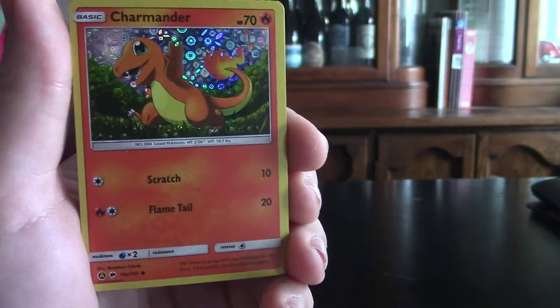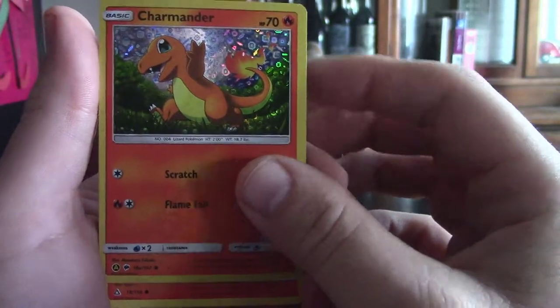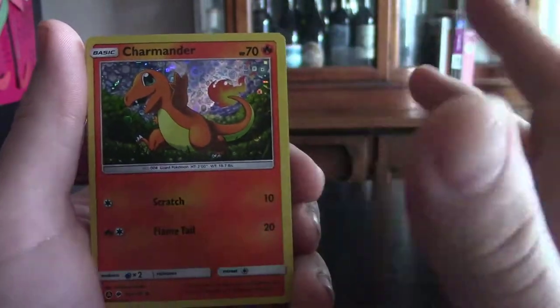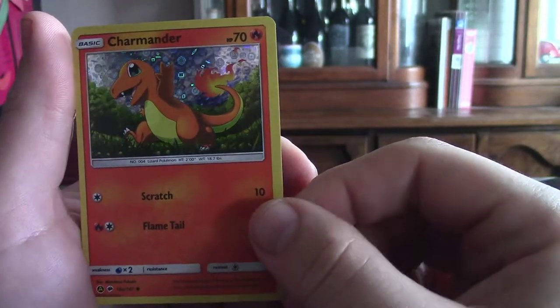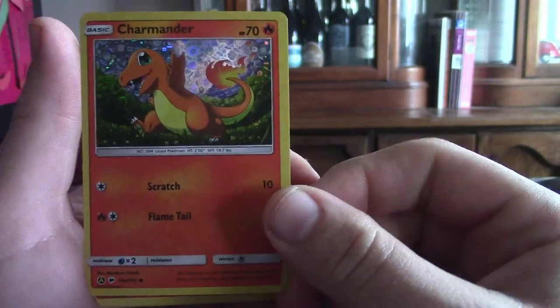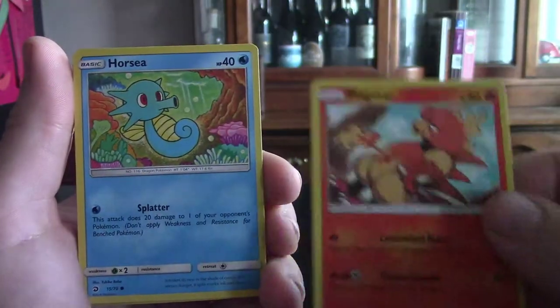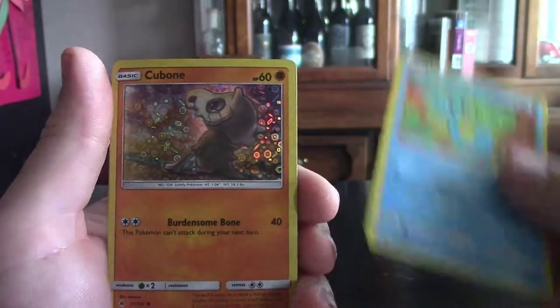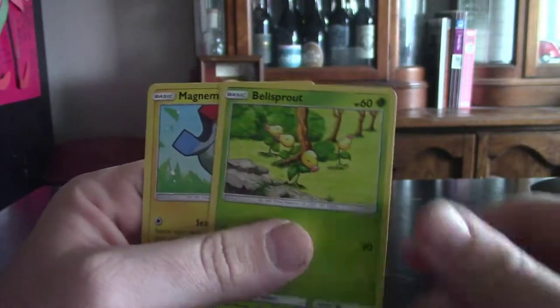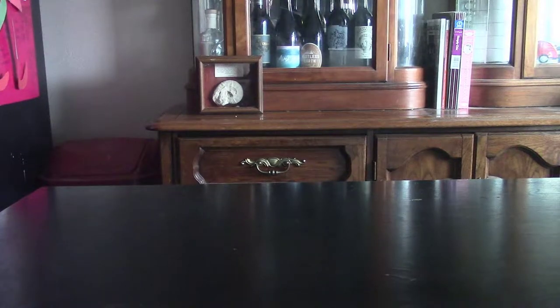I'm a big Kanto fan — if you watch more videos you'll find that out. I prefer Kanto overall over any of the other generations, not that I don't like the other ones, but this is definitely nostalgia for me. This is what I grew up on, this is what I played with. Magmar, looking offsetting as usual, Horsea, Cubone, Bellsprout, and Magnemite.